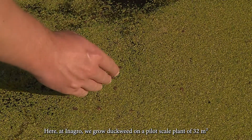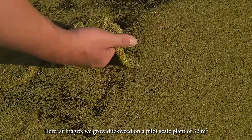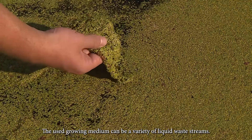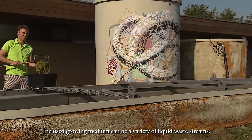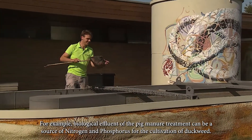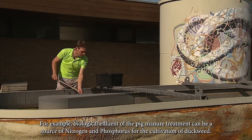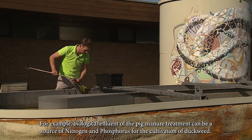Here at Tenagro, we grow duckweed on a pilot scale plant of 32 square meters. The used growing medium can be a variety of liquid waste streams. For example, biological effluent of the pig manure treatment can be a source of nitrogen and phosphorus for the cultivation of the duckweed.